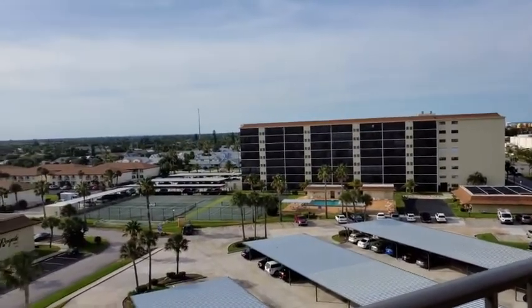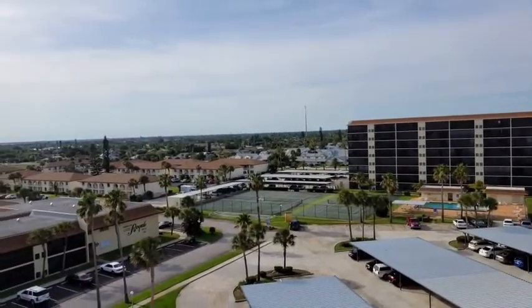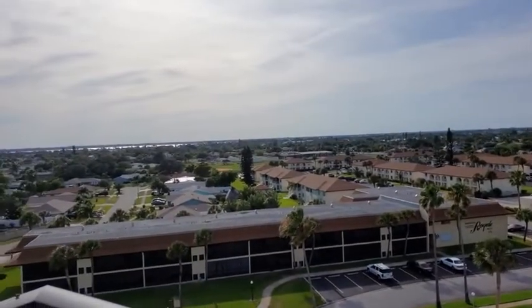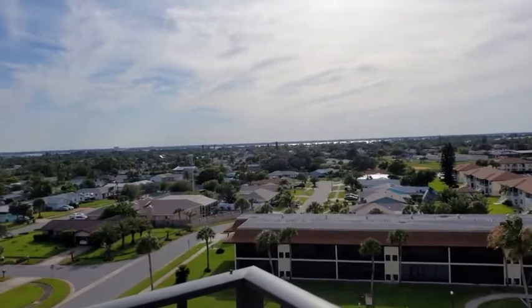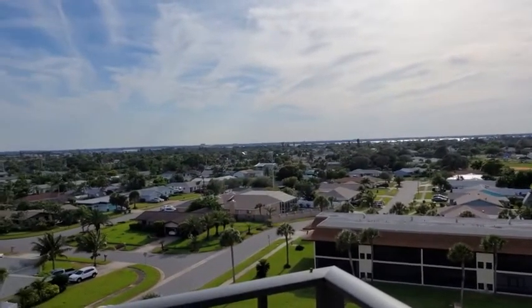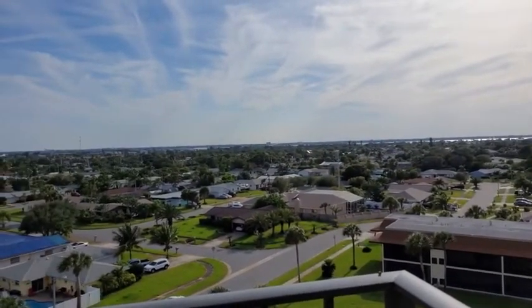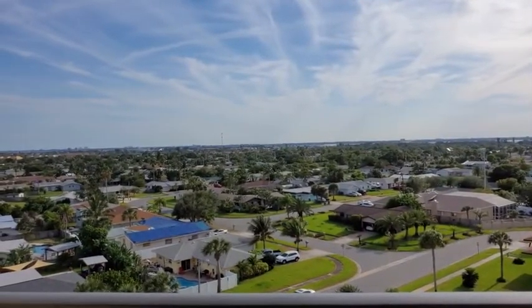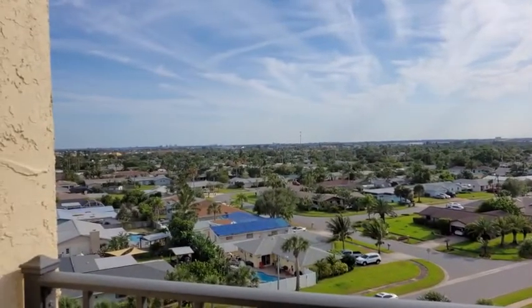As you can see, you have a beautiful view of the island. We are on a barrier island. There's the Intracoastal, and you can also see the O'Galley Bridge off in the distance. It's just heaven here — you can hear the parrots and the birds. Come on down, it's waiting for you.